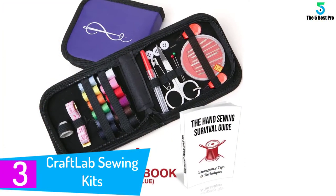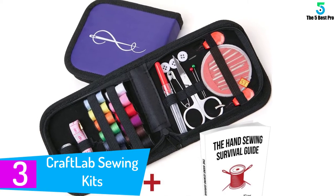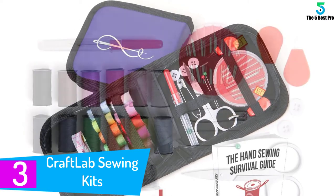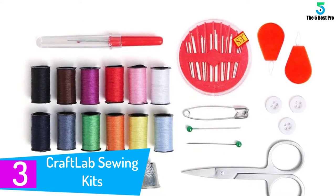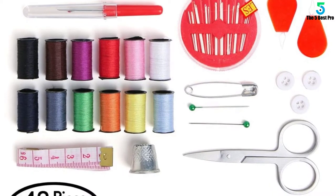At number 3: the Craft Lab Sewing Kits. If you are looking for a mini sewing kit which can help with emergencies, look no further. Measuring less than 5 inches, this product takes the least room, which makes it really handy for traveling.